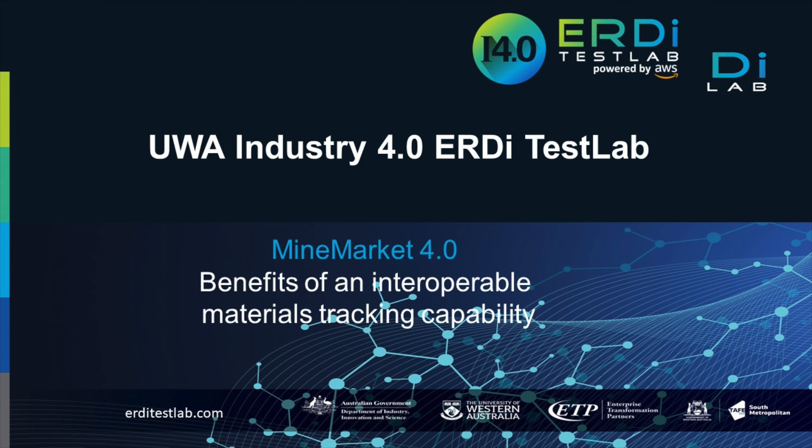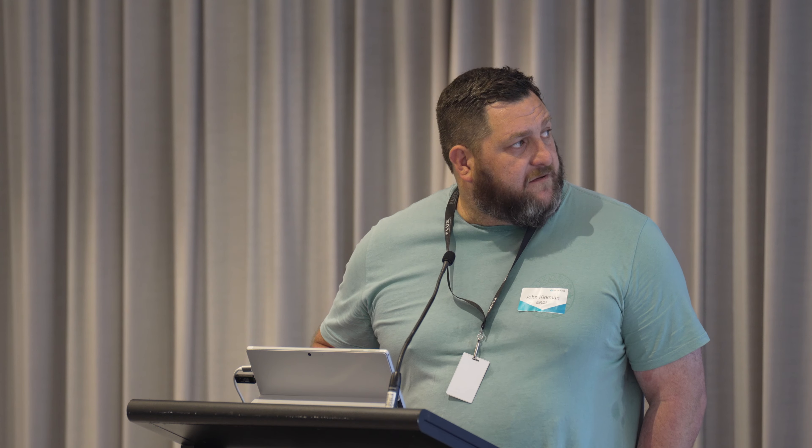Thanks, Bec, and thanks to Datamine for inviting me along today. I'm just going to do a presentation around MineMarket and the Industry 4.0 implementation of MineMarket and the successes we've had there.